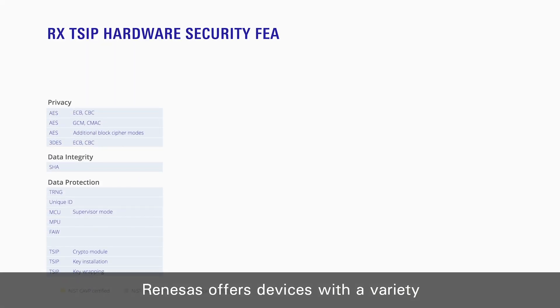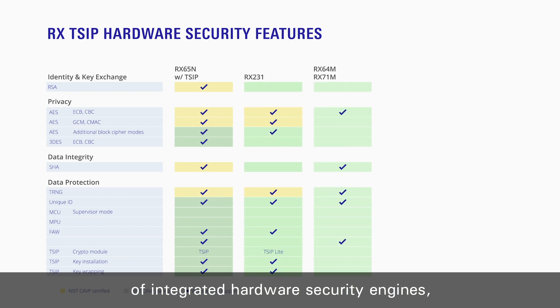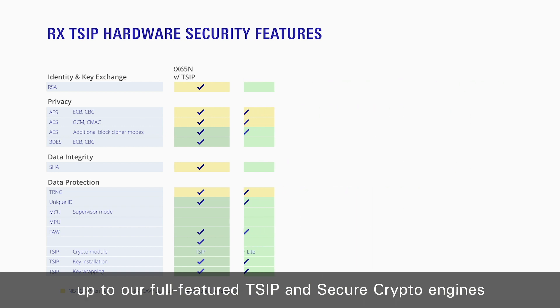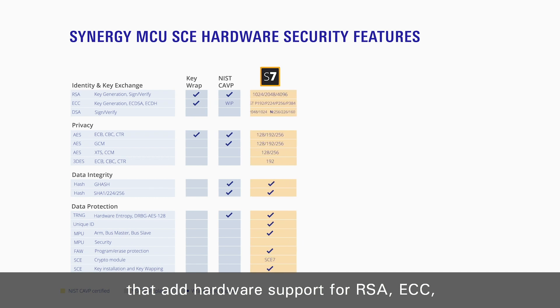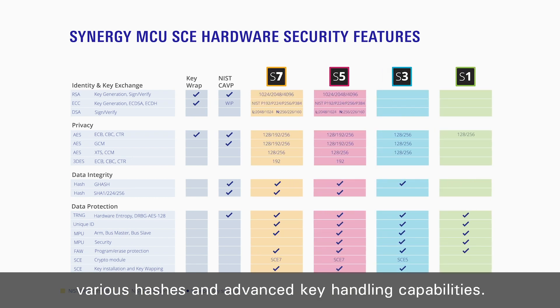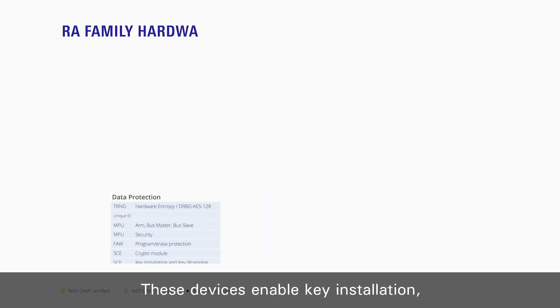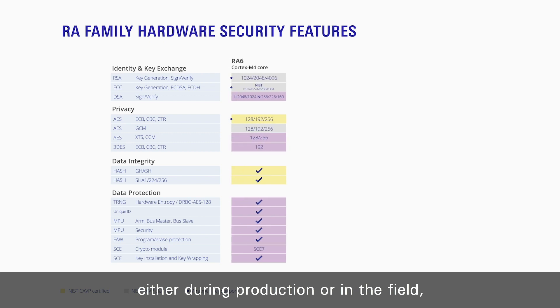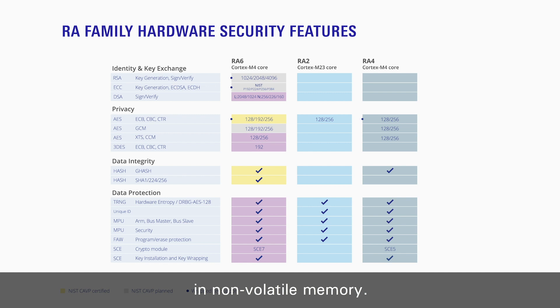Renesas offers devices with a variety of integrated hardware security engines, from AES and true random number generation up to our full-feature T-SIP and secure crypto engines that add hardware support for RSA, ECC, various hashes and advanced key handling capabilities. These devices enable key installation either during production or in the field, so your plain text keys are never stored in non-volatile memory.